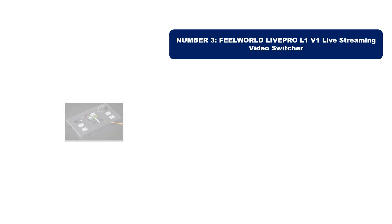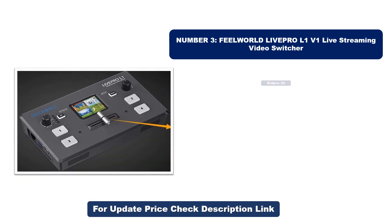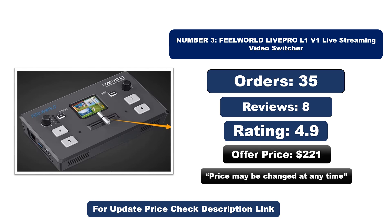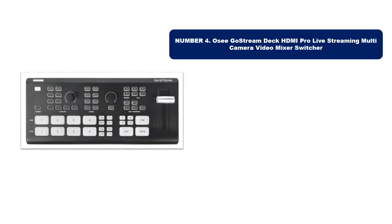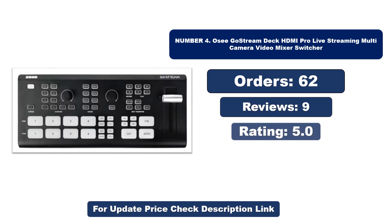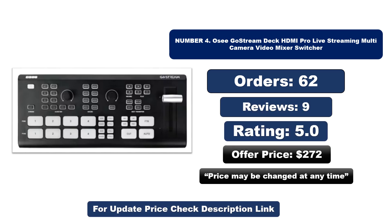Number three is the best quality product on the market. Number four is another best quality product. Prices for both may be changed at any time.